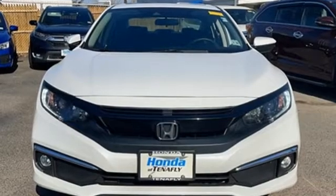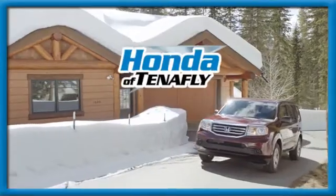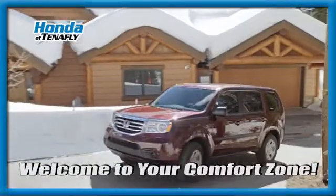Honda's created some of the most admired vehicles on the planet. There's even more to see in person. Take it for a test drive today. Welcome to your comfort zone.